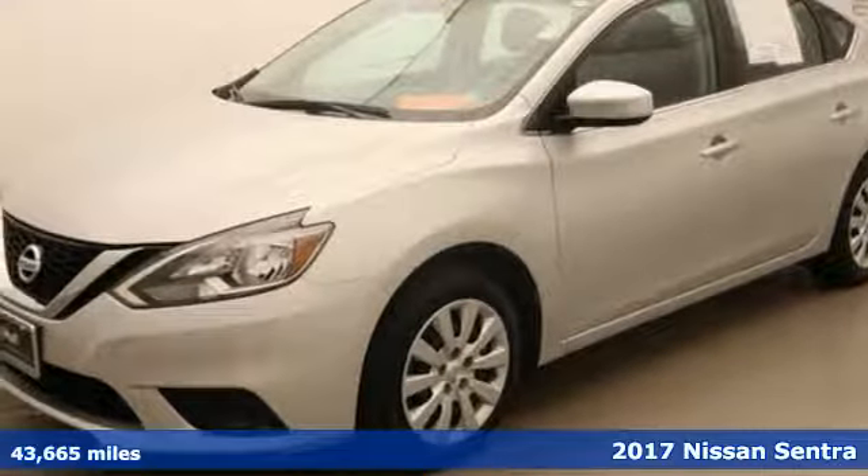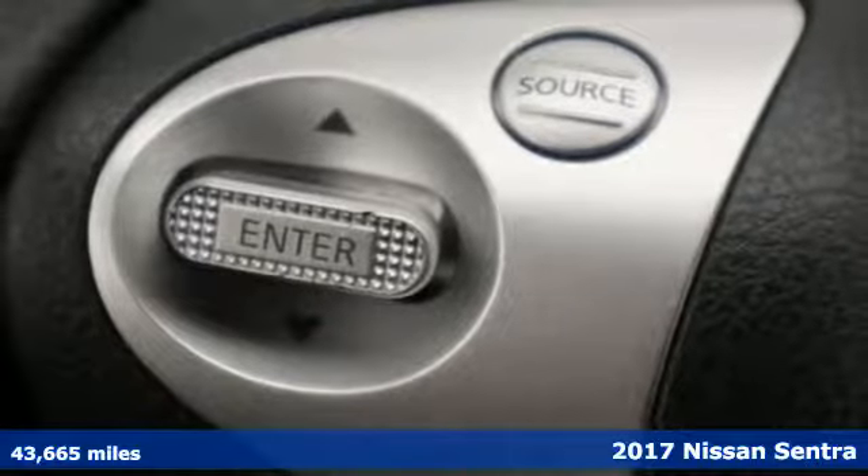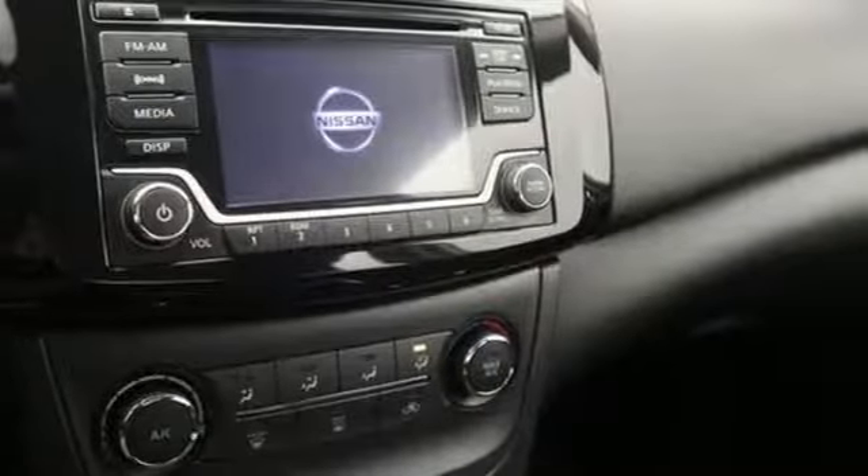Here's a 2017 Nissan Sentra. Who says your commuter car has to be a commuter car? Upgrade your drive with this Sentra. Plus it offers an exciting list of features.